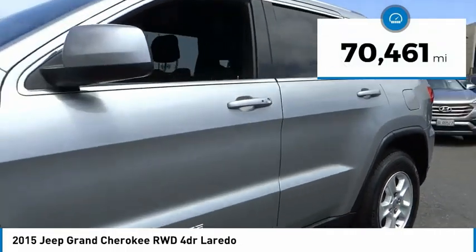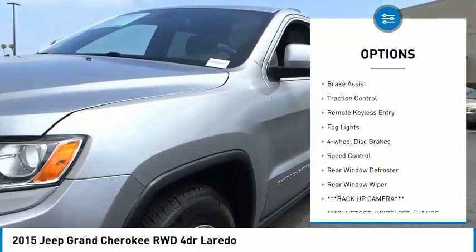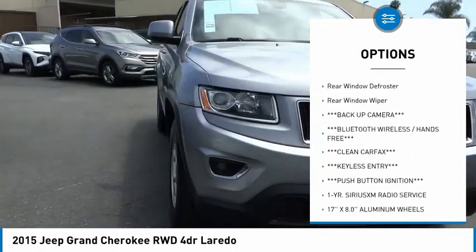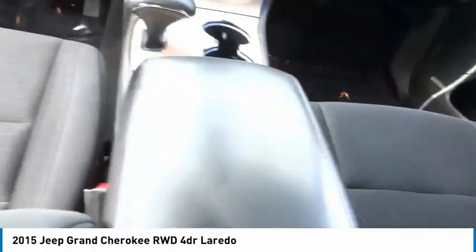This vehicle has less than 75,000 miles. Here are some of this vehicle's great options: electronic stability control, alloy wheels, brake assist, traction control, remote keyless entry, fog lights, four-wheel disc brakes, speed control, rear window defroster, and rear window wiper.